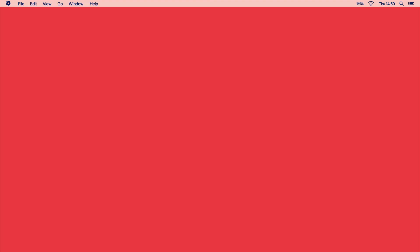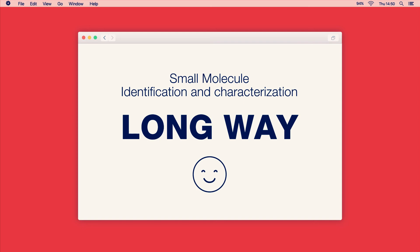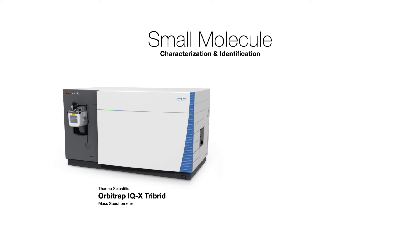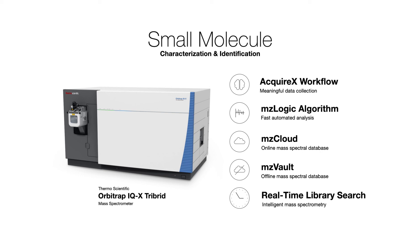As you can see, small molecule identification and characterization has come a long way — learning from the past to build not only the best product, but an entire workflow. To see how the Orbitrap IQX mass spectrometer can accelerate your discovery, visit thermofisher.com/orbitrapiq-x.